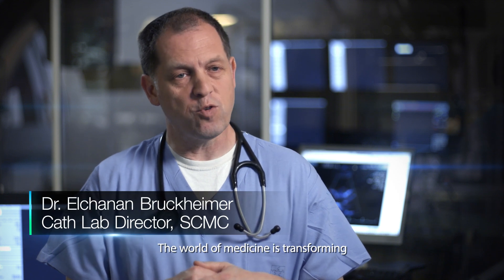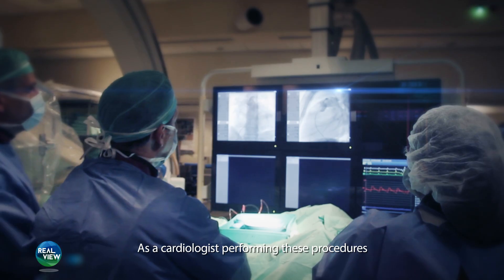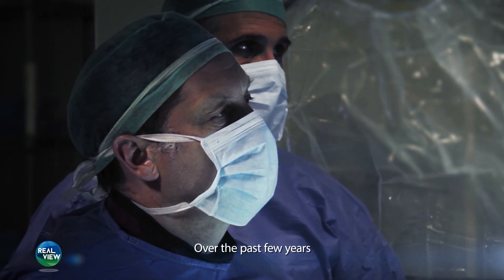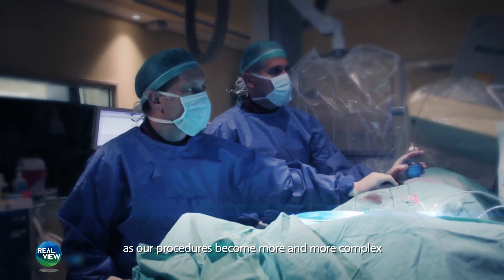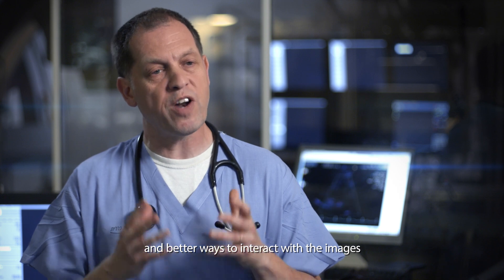The world of medicine is transforming from open surgery to minimally invasive interventions. As a cardiologist performing these procedures, I rely exclusively on medical imaging to guide me. Over the past few years, real-time 3D imaging has become a crucial tool. As our procedures become more and more complex, I need advanced visualization tools and better ways to interact with the images.